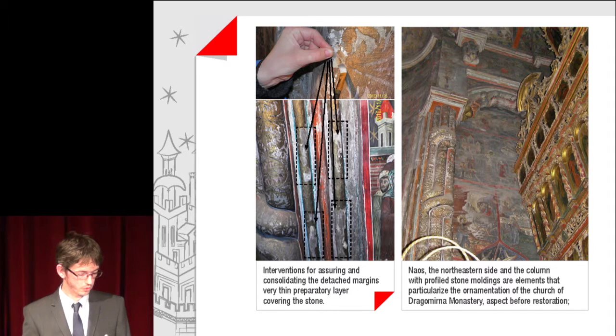Interventions for assuring and consolidating the detached margins, with a very thin preparatory layer covering the stone. On the right-hand side, an image from the naos, the north-eastern side, and the column with profile stone mouldings — elements that particularise the ornamentation of the Church of the Dragomina Monastery, shown before restoration.